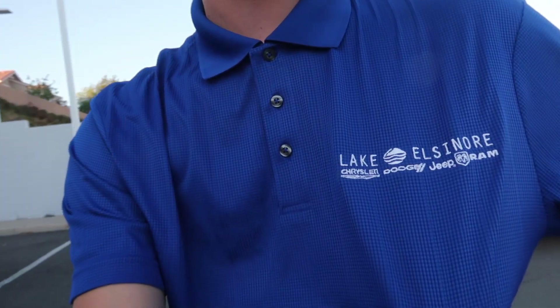What's up guys, it's your boy Noah Nelson and it's your boy Jason. As you can tell, I'm super sunburnt. So recently I started working at Lake Elsinore Dodge Chrysler Jeep and Ram with Jason.